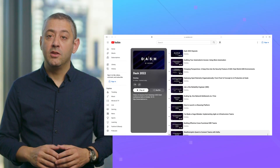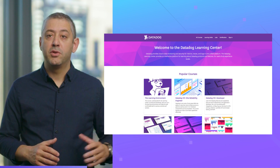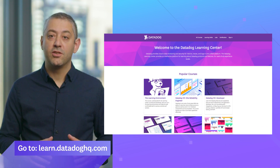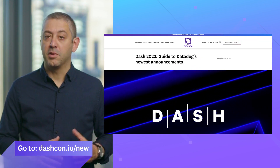If you weren't able to attend, you can view the sessions on YouTube. And if you missed the workshops, head to our new and improved Learning Center for a list of educational content available on demand. To see everything we announced at Dash, check out this blog post.